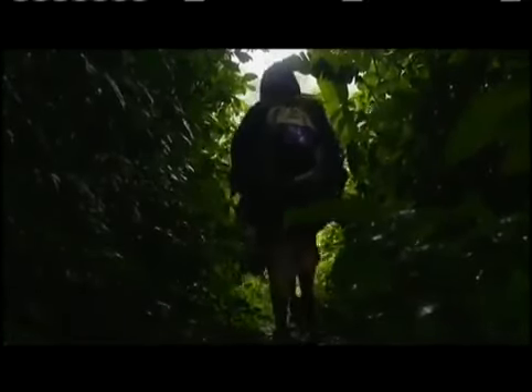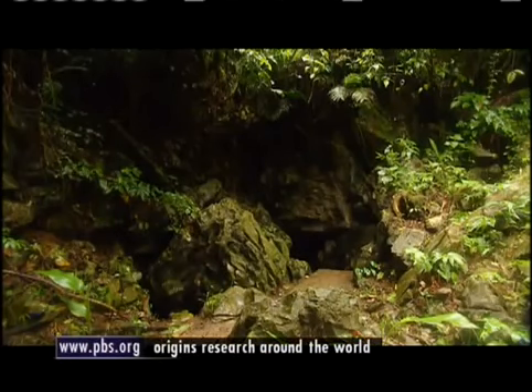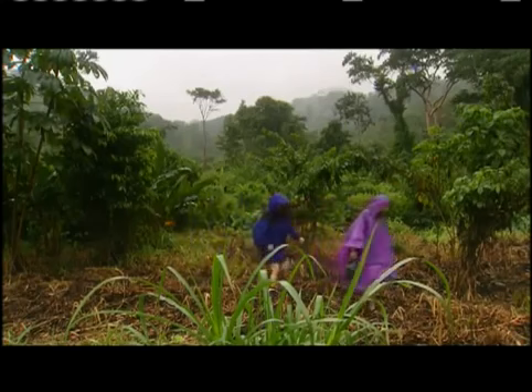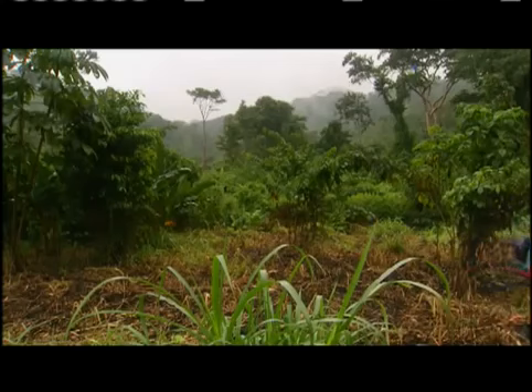Buried in the depths of this tropical rainforest is a cave called Cueva de Villaluz, located in southern Mexico. It's an underground world laced with hydrogen sulfide, a foul-smelling gas that was present on Earth some four billion years ago. These relic or antique environments like Cueva de Villaluz offer the same kinds of environments that we would have found on early Earth, and we're hoping to get clues to work backwards from those.